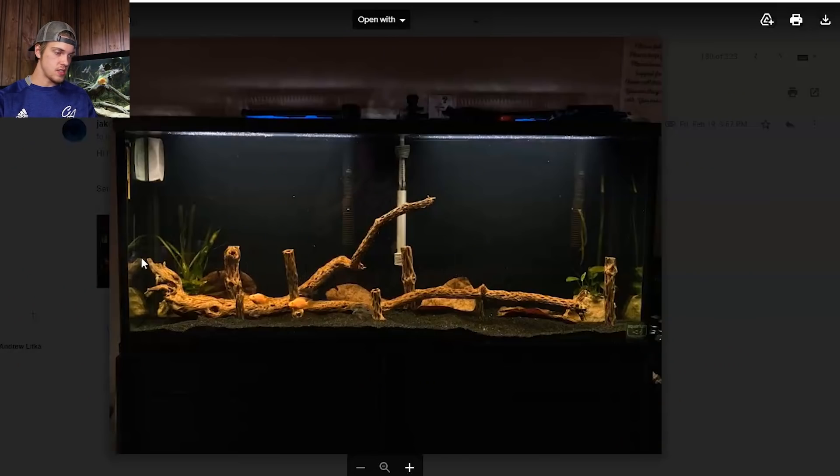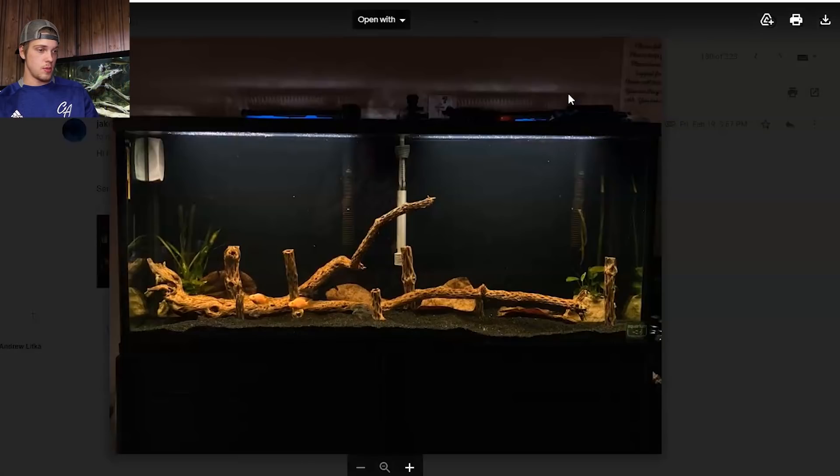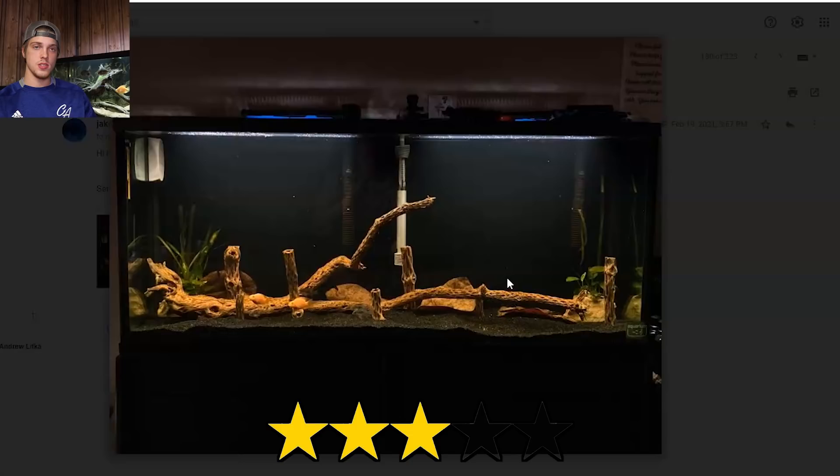Next up we got Jake. He said this is a 55 gallon tank and we have a bunch of cholla wood — you can see it's a different looking kind of driftwood with a bunch of holes and slits in it. Got some live plants on both sides, looks like a couple of blood parrots down there and some kind of ram. Double filters just like I've got. I like the black sand, but one thing I would add to this tank is just more plants — having a lot more green in the middle would blend everything together a lot better. We're going to give this one three stars.